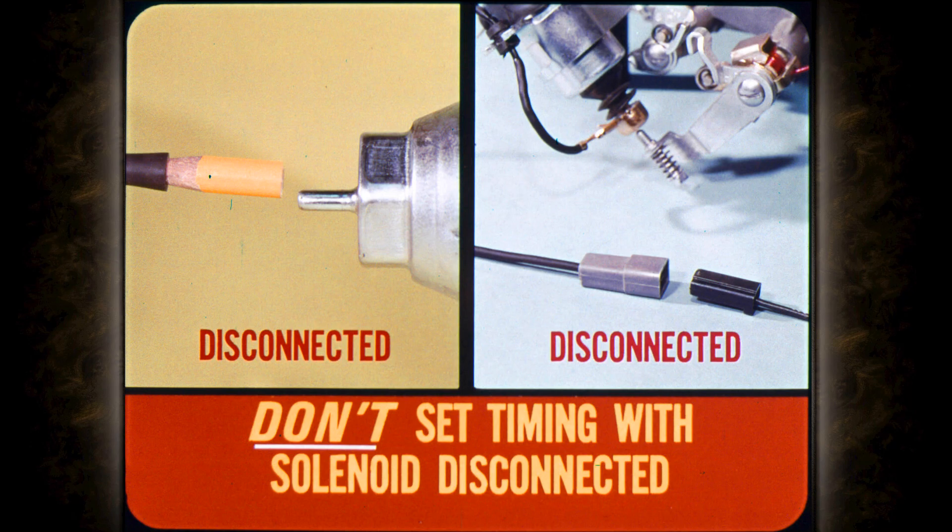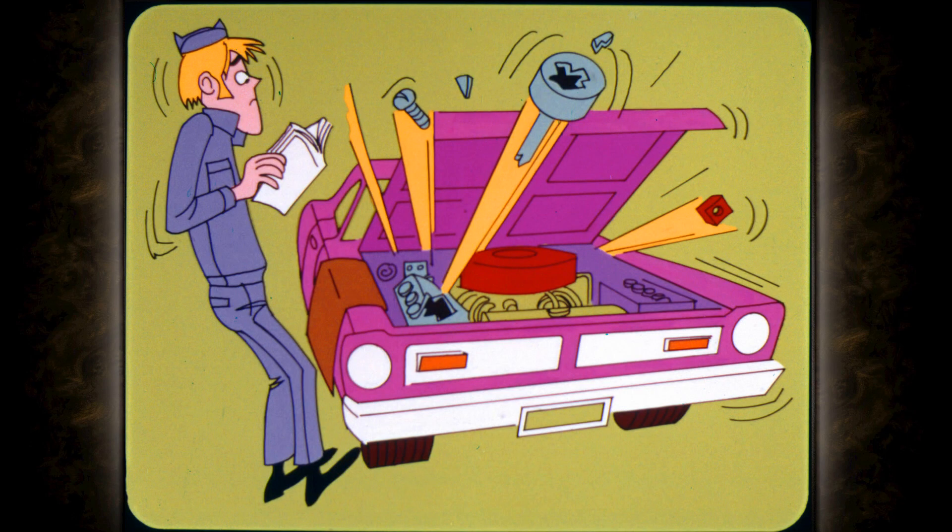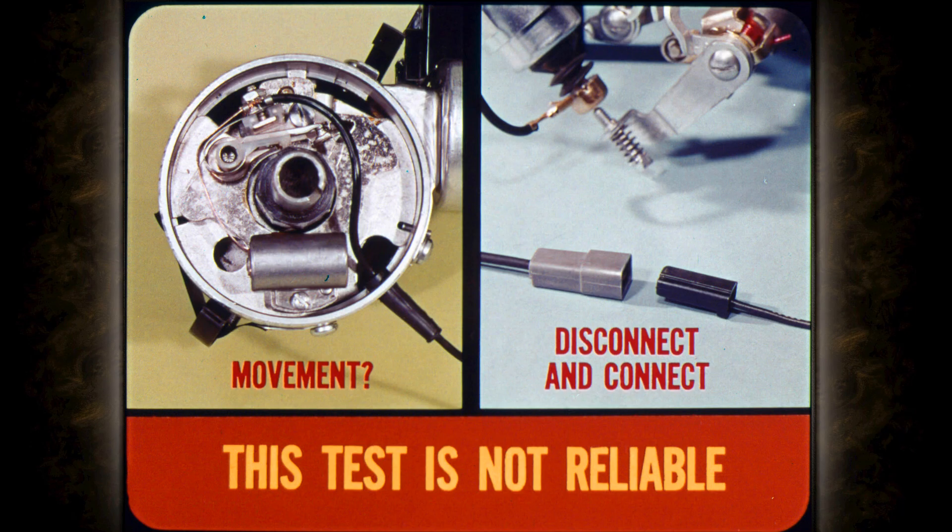Never disconnect both the vacuum advance unit and the solenoid and then set timing 10 or 12 degrees before top dead center. If the solenoid happened to be stuck in the retarded position, timing could advance as much as 10 degrees when it freed up, giving a basic timing of around 20 degrees before top center. That could put holes in the pistons and cause other serious damage.